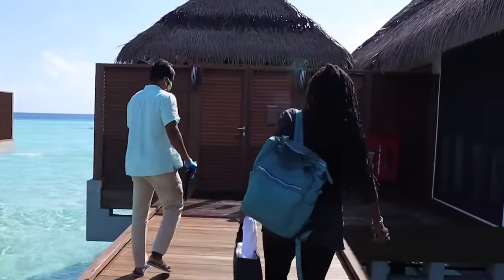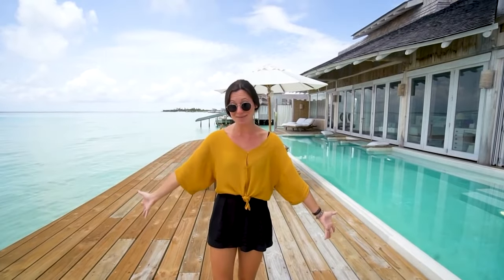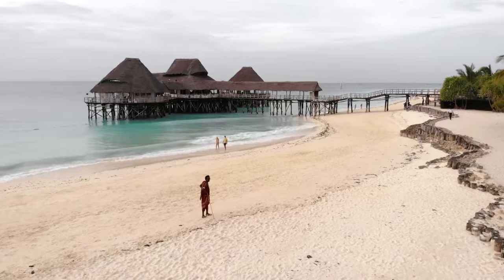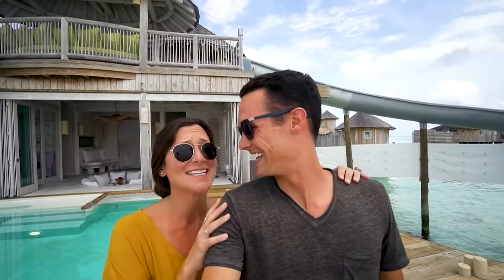You no longer need to travel as far as the Maldives or Tahiti to get a taste of life on the water. So today on The Traveler's Post, we're going to take you on a trip from Aruba to Jamaica, Mexico, and Belize to show you the best overwater bungalows in the Caribbean region that you should explore this year.